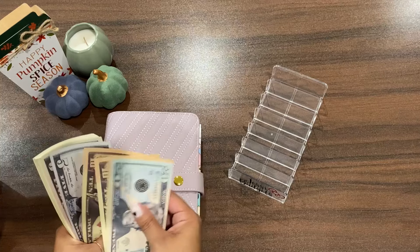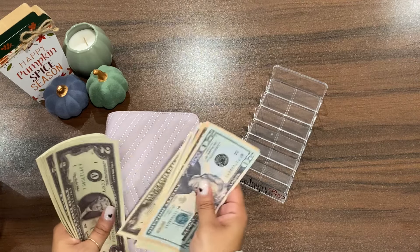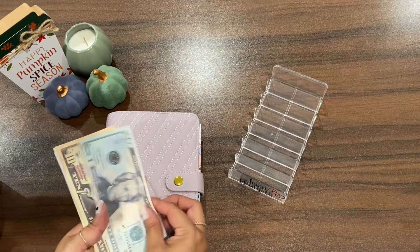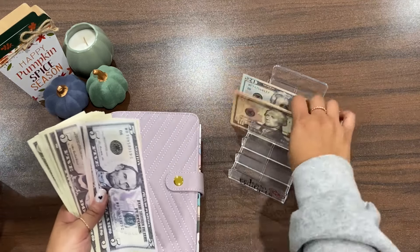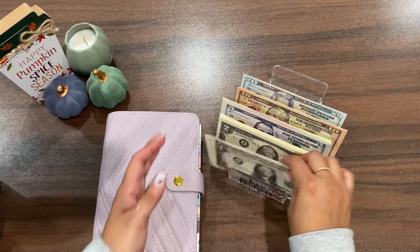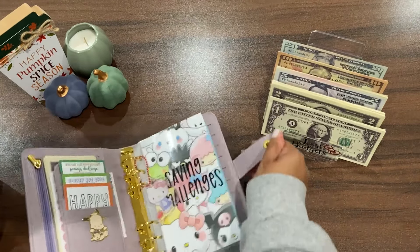Let's go ahead and count: 20, 30, 40, 50, 55, 60, 65, 70, 75, 77, 79, 81, 83, 85, 87, 89, 91, 93, 95, 97, 98, 99, and 100. There you go! It was a bit of a struggle to count earlier, but happy Monday — hope your Monday is going well. Let's go ahead and get started on my challenges!